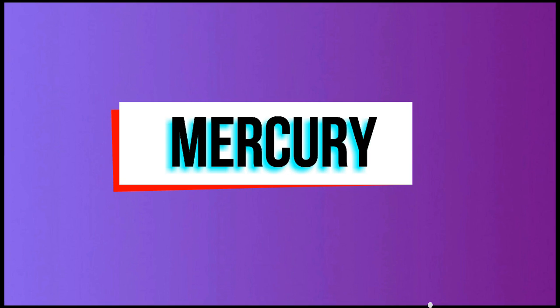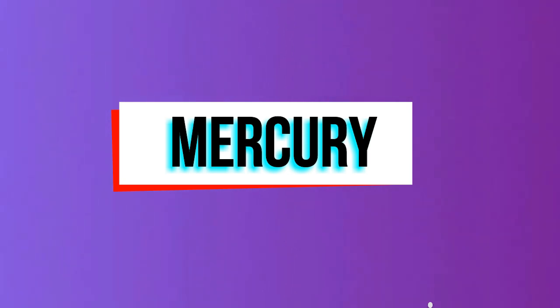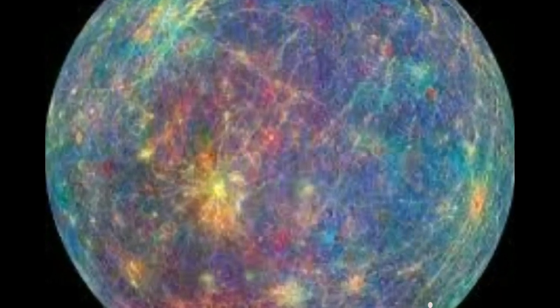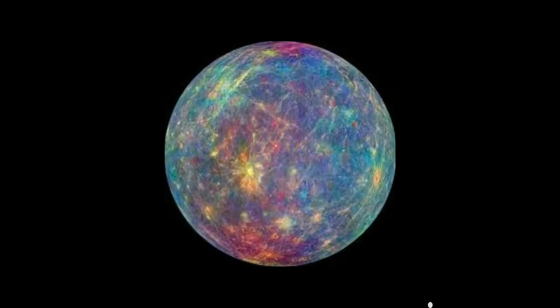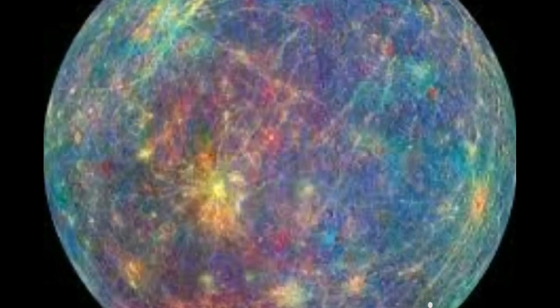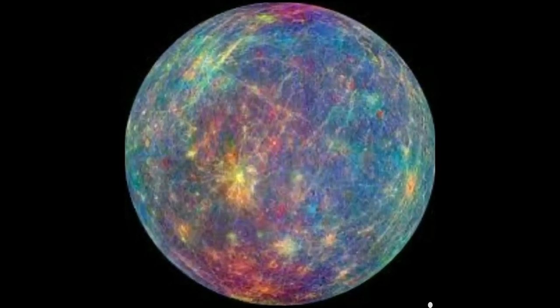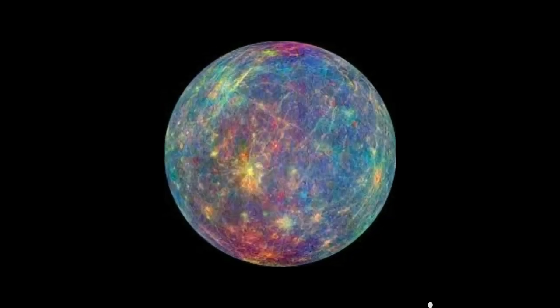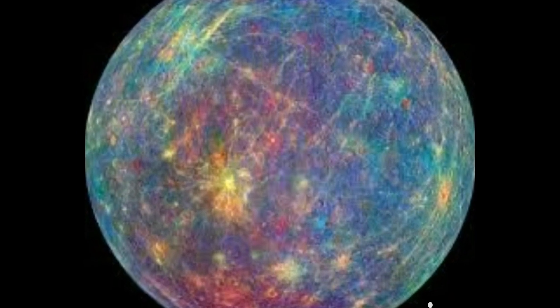Mercury has a revolutionary period of 48 days. Mercury has extreme temperature fluctuations, ranging from 800°F at daytime to minus 270°F at nighttime. Even though Mercury is the closest planet to the Sun, scientists believe there is ice on Mercury. The ice is protected from the Sun's heat by crater shadows.